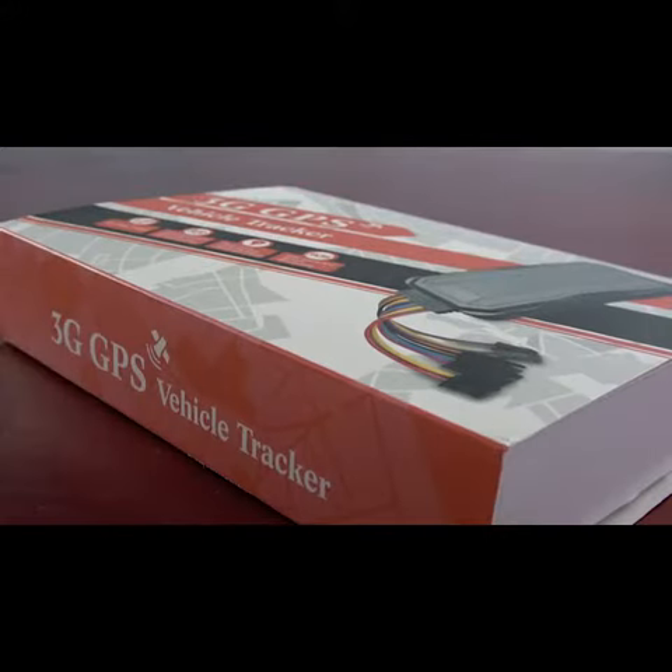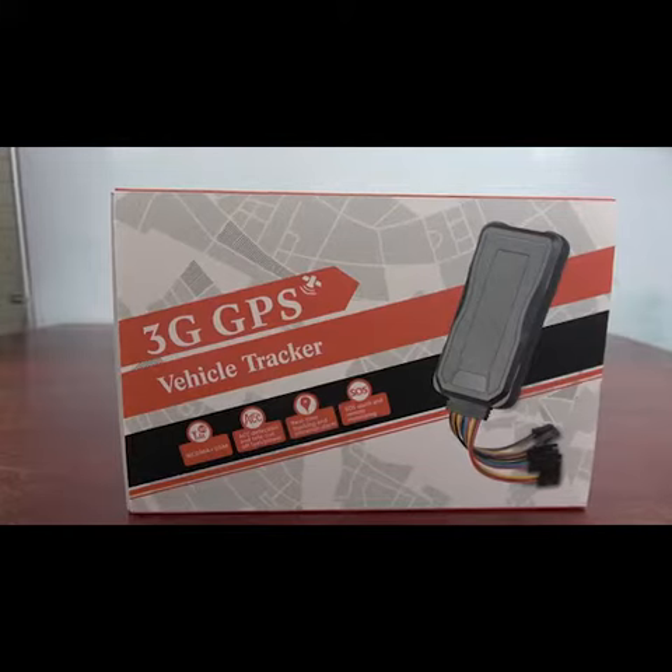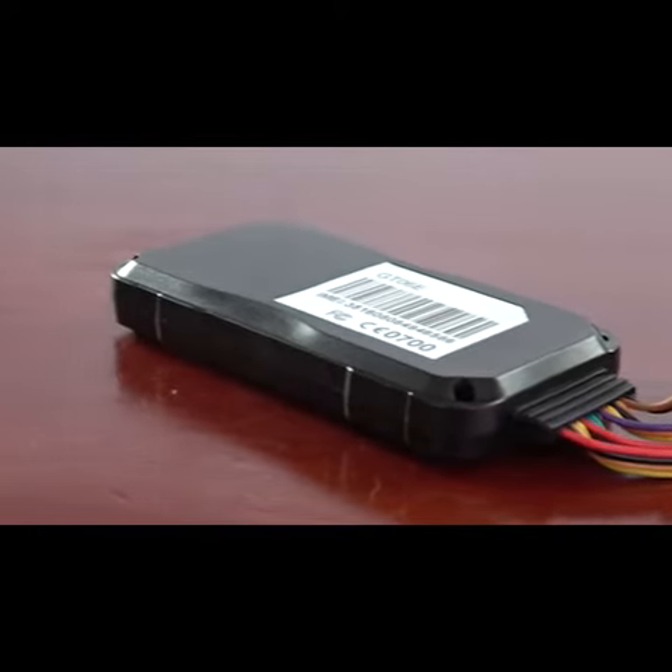With the ability to track multiple cars, listen to conversations, and set up a lot of different alarms and tracking systems, this device will ensure your equipment or your brand new car is never mistreated again.